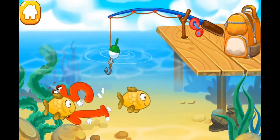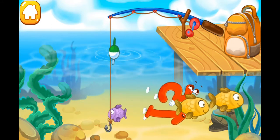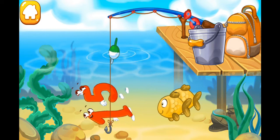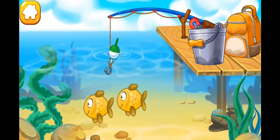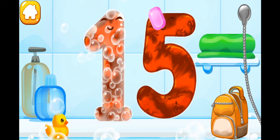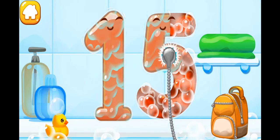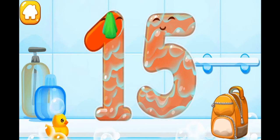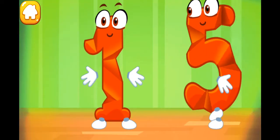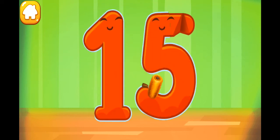Number 15 jumps into the water and is swimming with the fish! Tap the fish hook so it hooks the number — or the fish! Tap on the number like this. Wash the number 15. First, apply soap on the number. Wash away the soap with water. Wipe the figure with a towel. Smooth out the number 15. Beautiful!